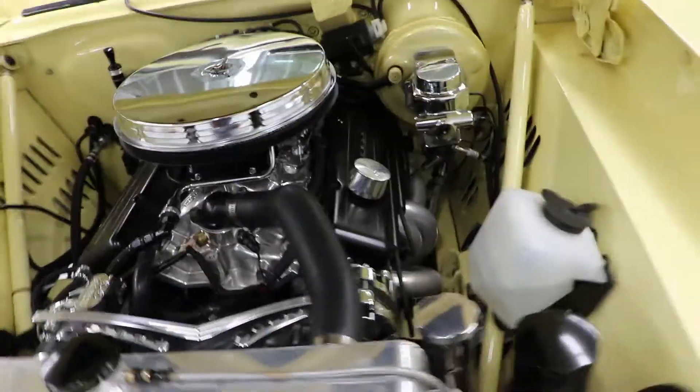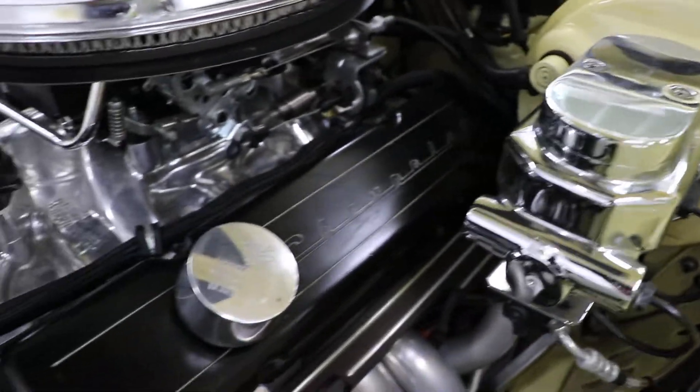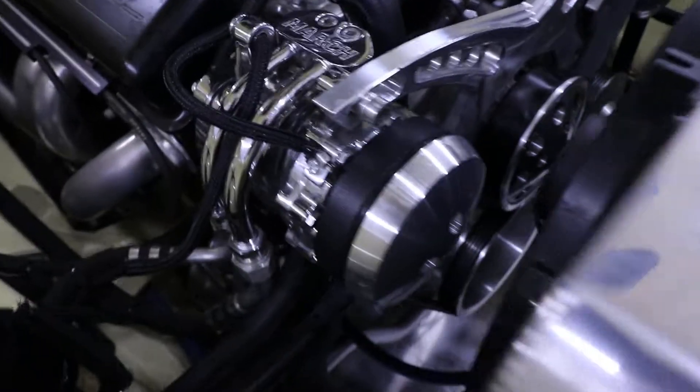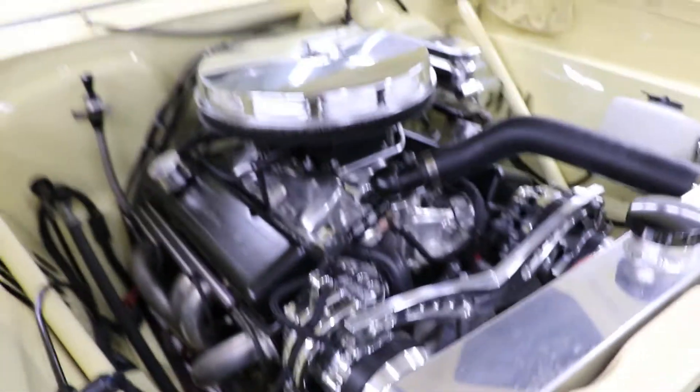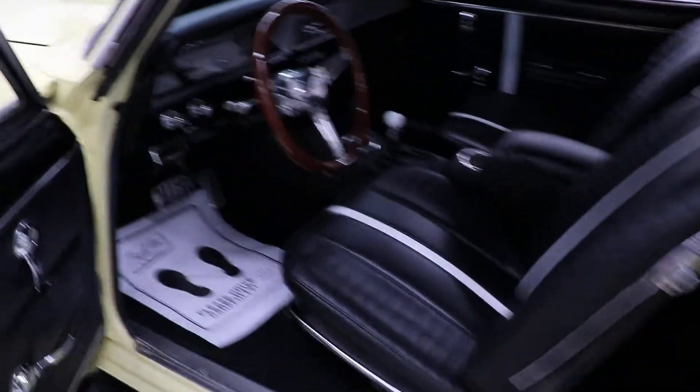The engine is about as immaculate as it gets when it comes to a clean, sharp-looking engine. Everything's been cared for and kept clean.